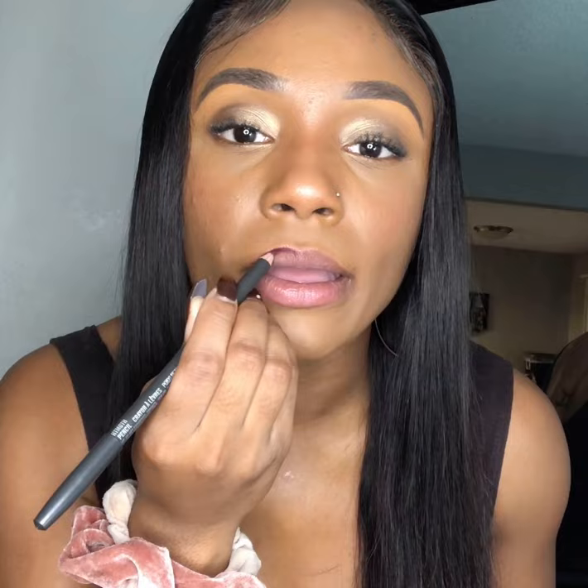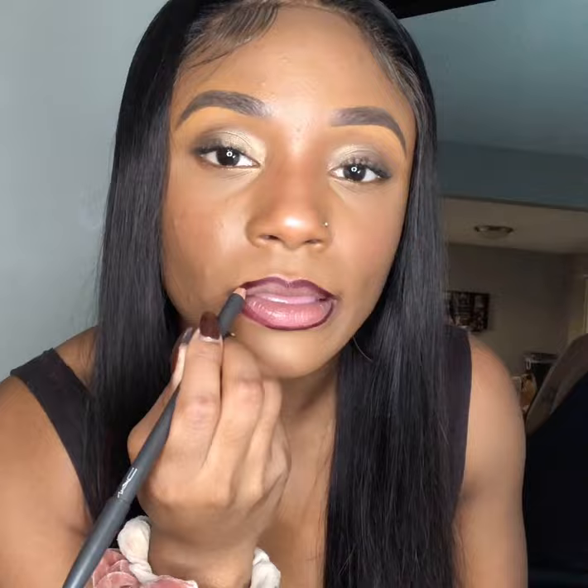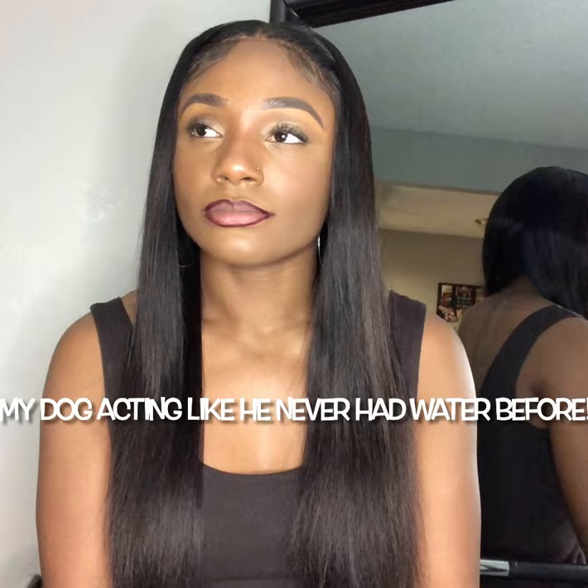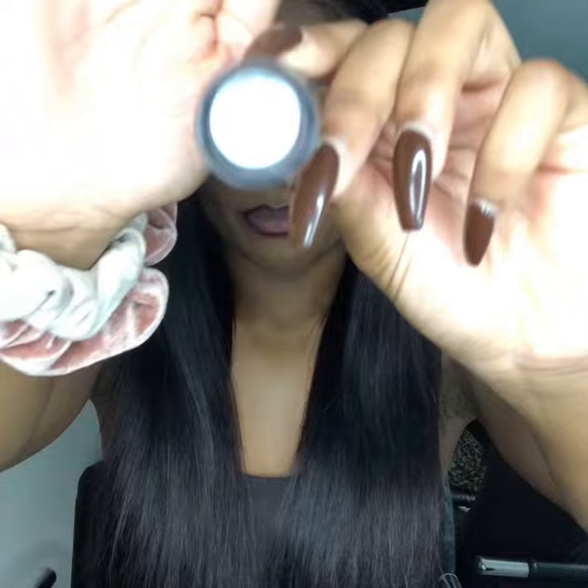I'm going to be experimenting with these other combinations that I think go well with my skin. I have the MAC Night Moth pencil. As you can see, this is more of a purple, less on the red side like Chestnut. We're going to go in with some more lip glass by MAC in the shade Low Cut.